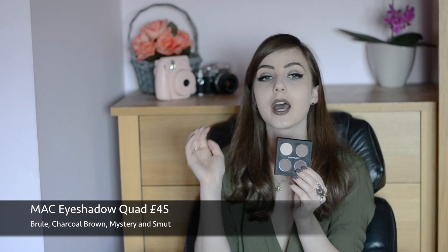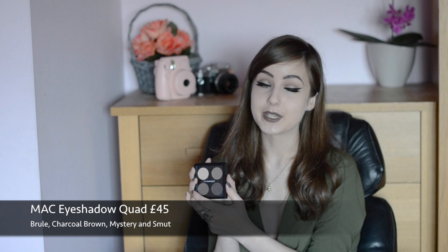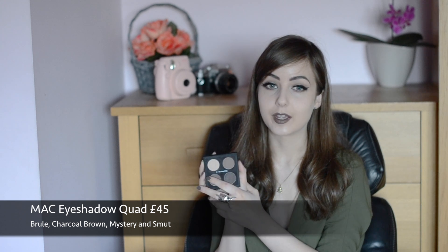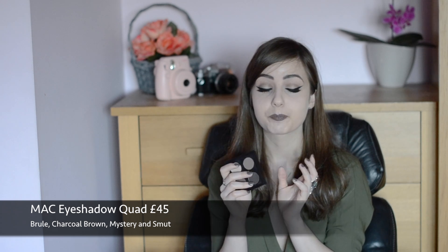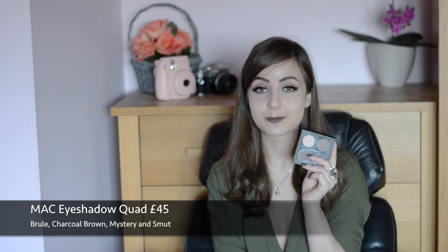I decided to get this because I had a Naked 2 palette but some of the colors I didn't use, and it was getting to the end of its life. This costs £45 — £10 for each eyeshadow and £5 for the palette. It's pricey, but worth it because you select colors you know you'll use. I've been using it every day. They also sell single eyeshadows — definitely check out MAC because the quality and blendability are outstanding.